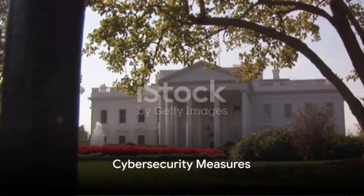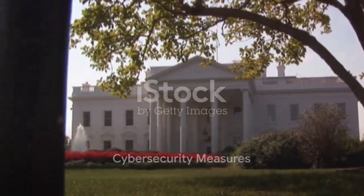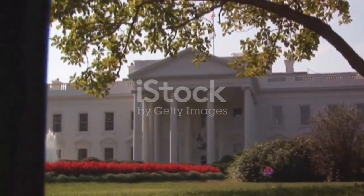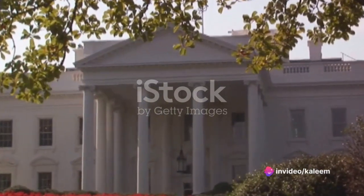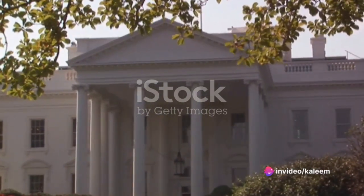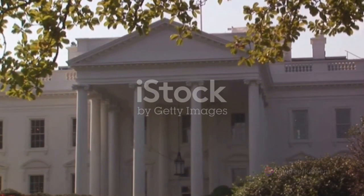And in this digital age, the White House isn't just physically secure — it's digitally secure too. Robust cybersecurity measures are in place to protect against cyber threats, securing communication networks and sensitive digital information.